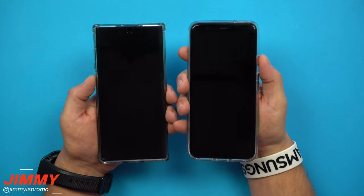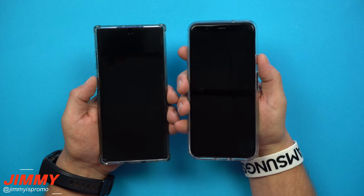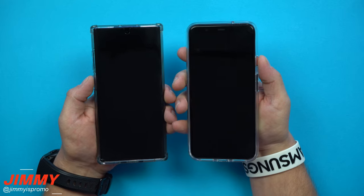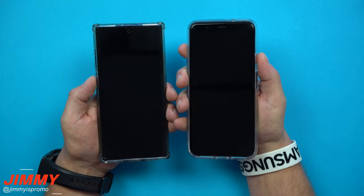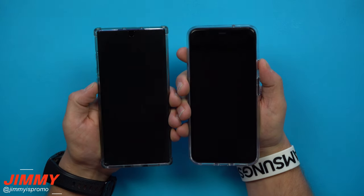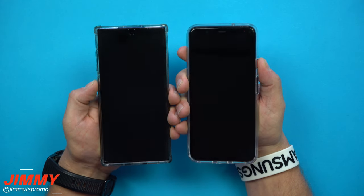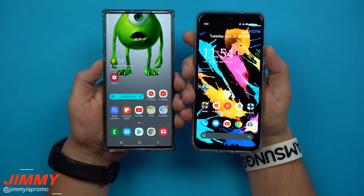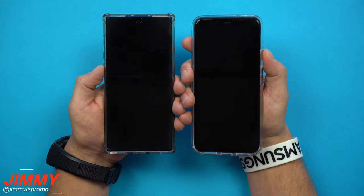Now we'll test with the lock screen already on — screen has been on, no lift to wake, solely based on facial unlock. Going to the lock screen — and you can see the Galaxy Note 10 Plus won that one. Let's head back to the lock screen — and again the Galaxy Note 10 Plus wins.